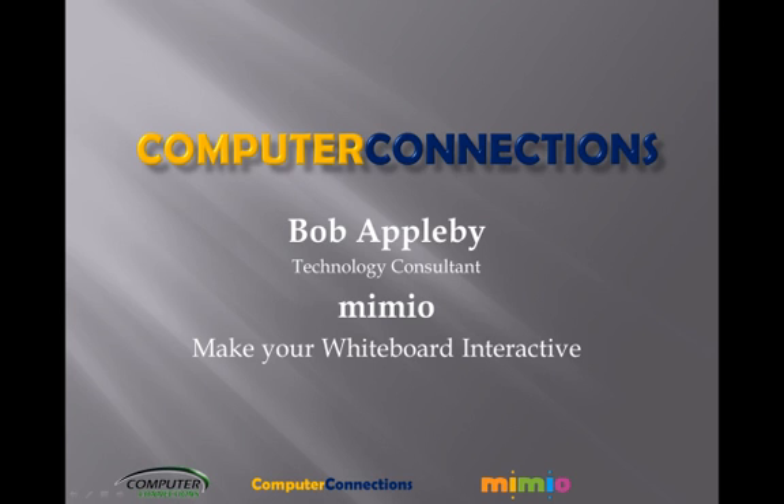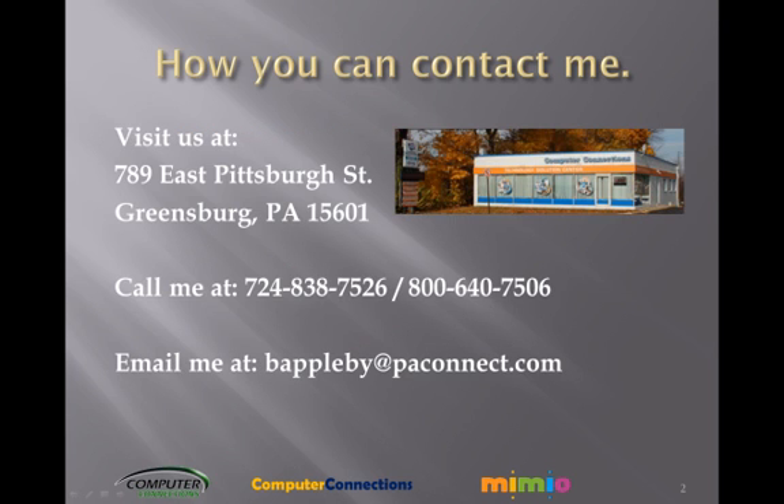I want to thank you for taking time out of your busy day to watch our video about the Mimeo product line. If you have any questions, please contact us. Have a great day.